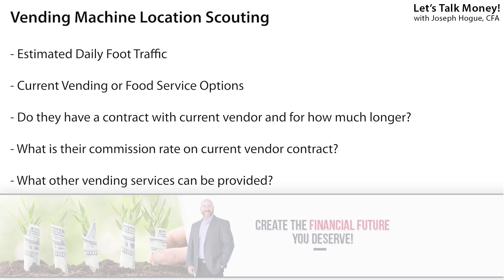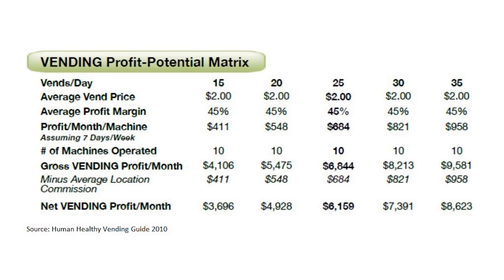List out all the current vending and food service options in the area. Contact whoever manages the locations to see if they have a contract with current vendors, how long those contracts run, and especially if they're happy with those vendors. Find out what commission they're getting on vending sales and what other vending services you might be able to provide. Machines can cost anywhere from $500 to a few grand and you'll need money to buy inventory, so this isn't something you can start with no money. You'll also need insurance for theft, vandalism, and when someone tips a machine over on themselves.